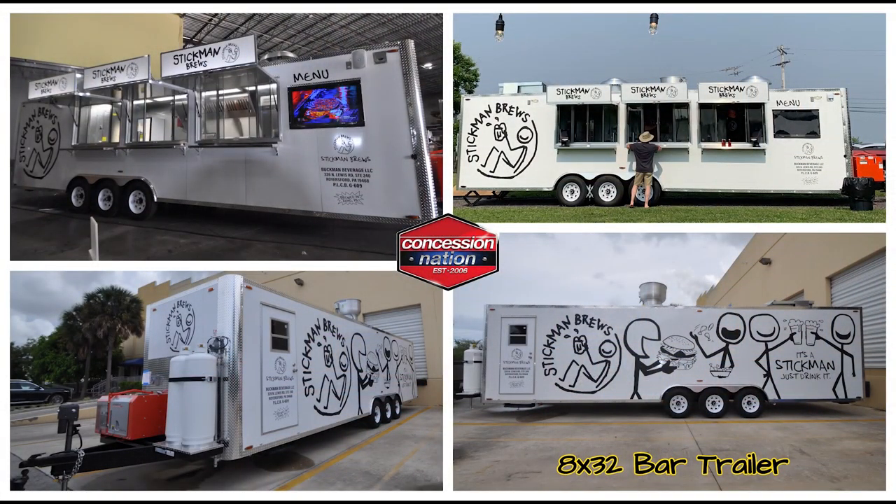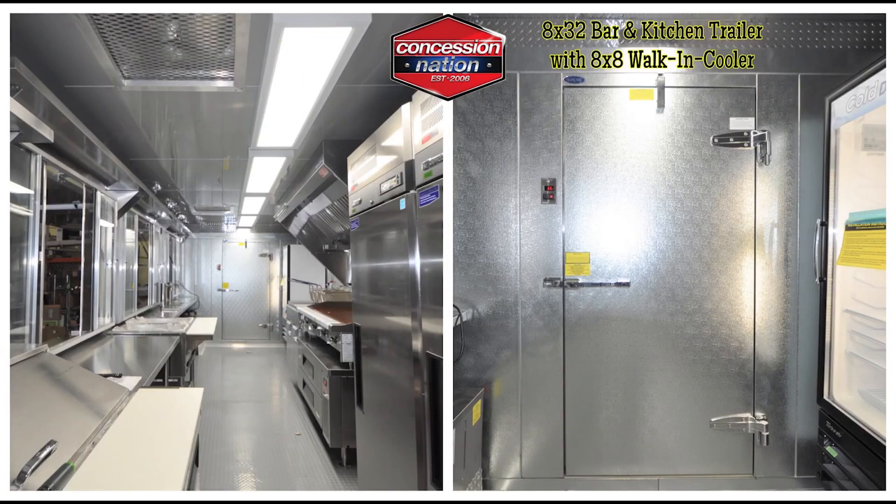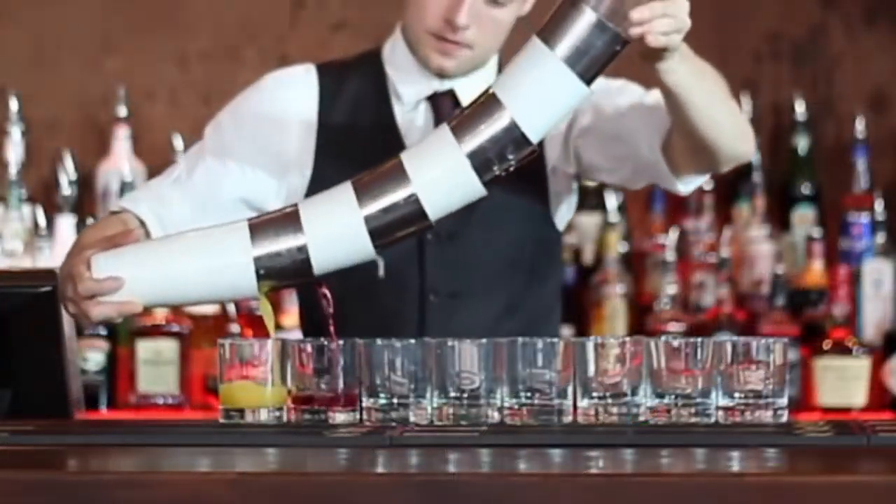With a bar concession trailer, you can choose to add traditional bar food — french fries, onion rings, mozzarella sticks, burger sliders, and artichoke dip — or serve your own unique culinary creations that best accompany the beer, wine, or liquor you serve.